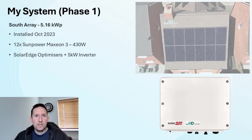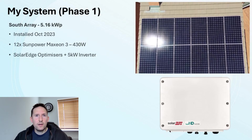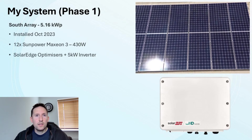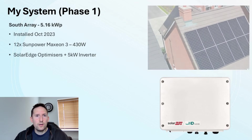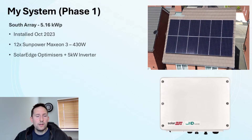Phase 1 occupies the south facing side of the roof. It's just over 5kW peak and was installed back in October 2023. It consists of 12 SunPower Maxeon III 430W panels, paired with SolarEdge optimisers and a 5kW SolarEdge inverter.